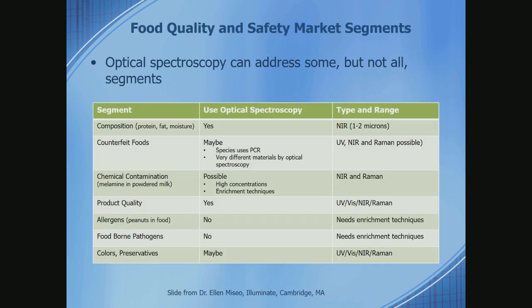Some general background on what small and portable instruments can and can't do. Near-infrared has been used for a long time for broad composition — fat, protein, moisture. When you get to counterfeit fish, that's a genetic test — PCR — so that wouldn't be optical spectroscopy. Chemical contamination at high enough concentrations can certainly be detected by various types of optical spectroscopy. Product quality, yes. But allergens and foodborne pathogens are most likely below the detection limit for an optical technique unless you have some kind of enhancement or separation step. Colors and preservatives could be looked at by near-infrared and UV-visible.